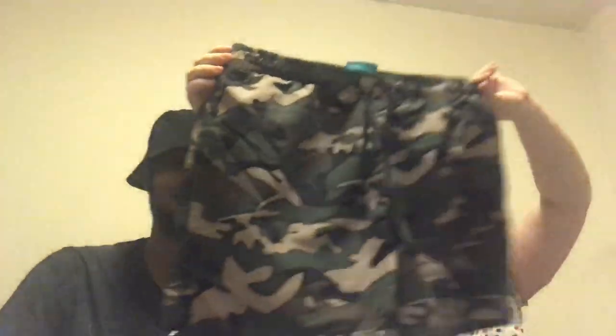Keeping on with the camouflage theme, Chris picked up these flip-flops in a large size, also from Primark, and they were 90 pence. Also keeping on with the camouflage theme, he picked up these swim shorts from Primark and these were six pounds.